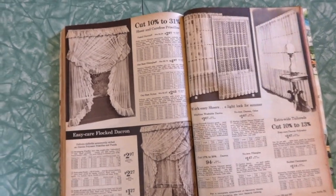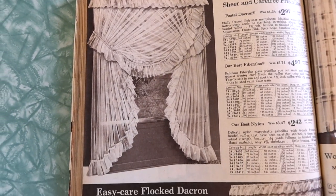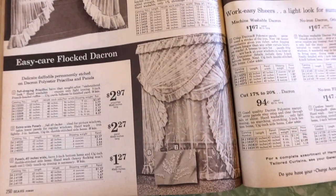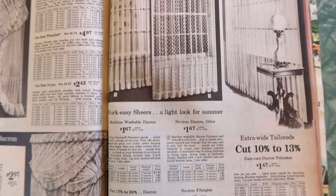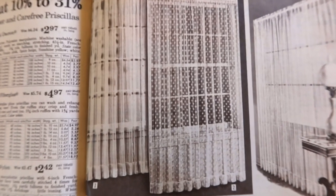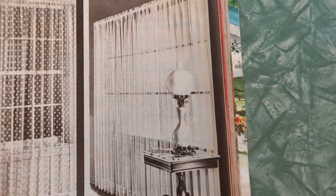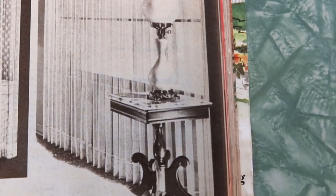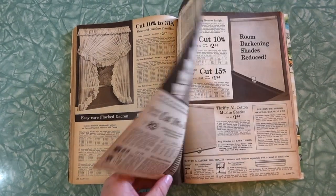Lots of frills and ruffles — look at all that business happening there. Easy care flocked Dacron, sheer and carefree Priscillas. Work easy shears — a light look for summer. I don't mind the little polka dot one, but meh, not my jam. That lamp is kind of interesting — it goes with all of this, this look.